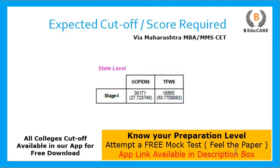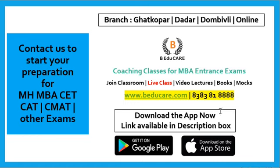Download our application from Play Store; the link is also given in the description box. If you want to know more about coaching classes, live classes, video lectures, books, and mocks, you can call us on 8383818888. You can also visit any of our branches in Ghatkopar, Dadar, and Dombivali, or visit our website at www.baduk.com for relevant information. Do share this video with your friends — we will be posting regular college update videos. We wish you all the very best for your preparation. Thank you so much for watching this video.